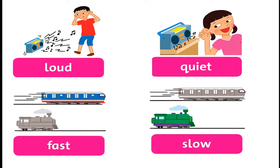Listen and point. Loud. Quiet. Fast. Slow. Quiet. Loud. Slow. Fast.